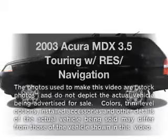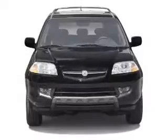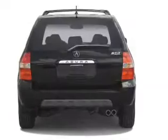Check out this 2003 Acura MDX. Everything you need under one roof with this great vehicle. With a solid 6-cylinder engine driven by a 5-speed automatic transmission.